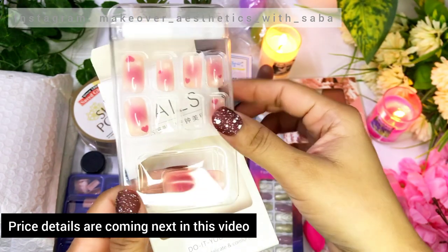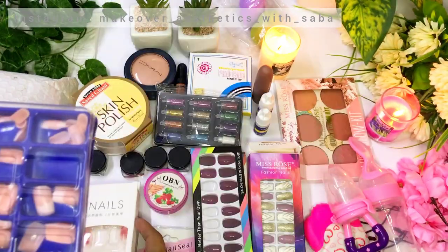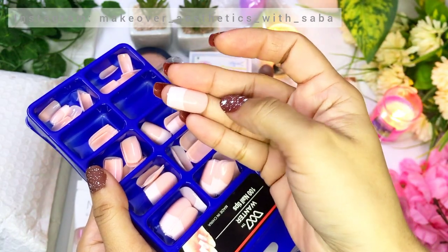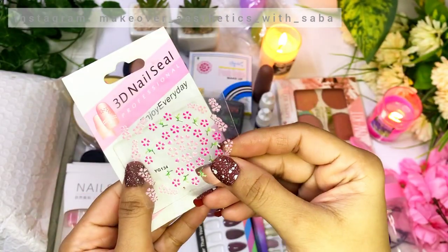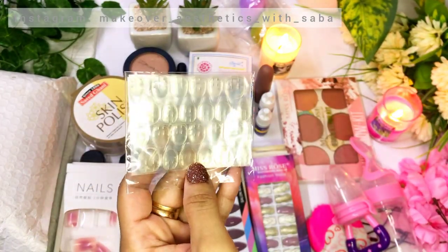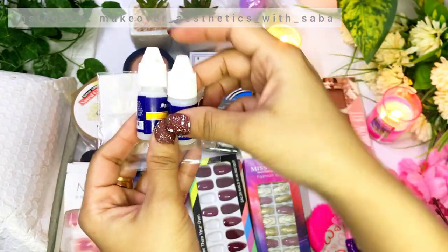These are fake nails which I ordered. After that, this is French nails — a packet which I have used a lot and have repurchased. They are very good quality and the price range is very reasonable. I also ordered some stickers for nails and nail art, which are very good. For fake nails, you need adhesive tabs or glue, so I ordered some adhesive tabs from Daraz, and this is also nail glue which you need for fake nails.